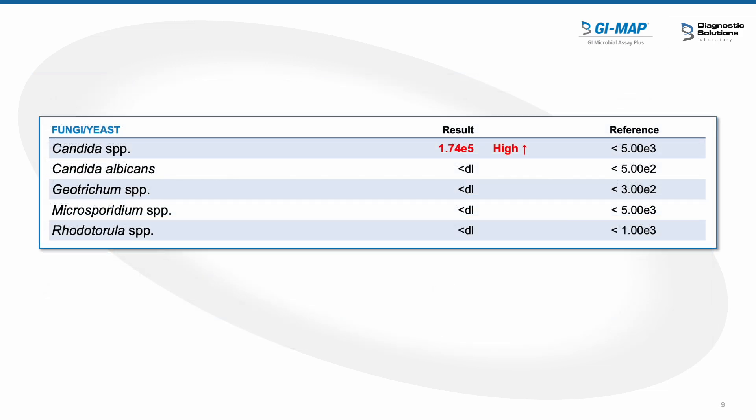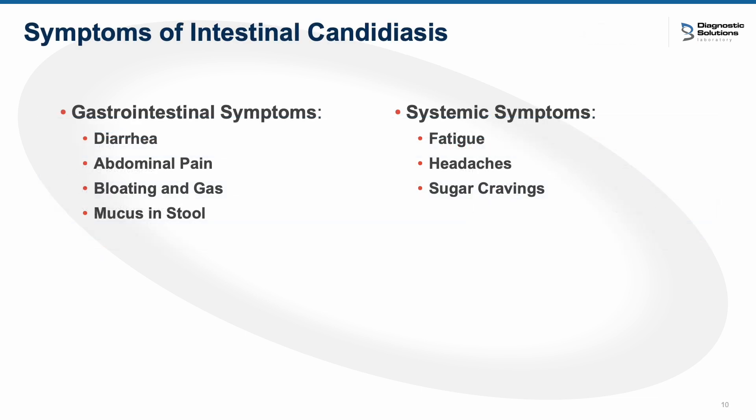Finally, we came to her candida species, and this was significantly elevated at 1.74E5, which was enough for me to assume she had significant candida enteritis present within the bowels. Candida is a normal component of the microbiome, making up somewhere between 0.1 to 1% in healthy individuals. However, there are lots of conditions that can cause candida to overgrow and take over the intestinal tract — including antibiotic use, a compromised immune system, long-term dietary changes, and use of pharmaceuticals like proton pump inhibitors.